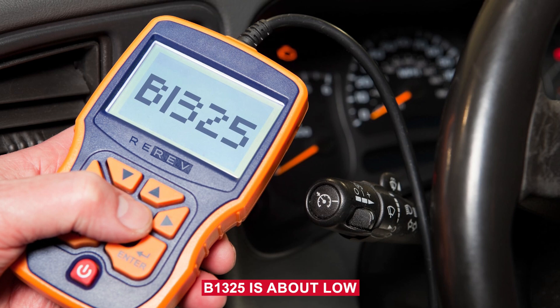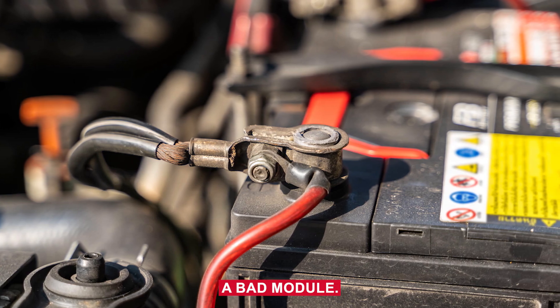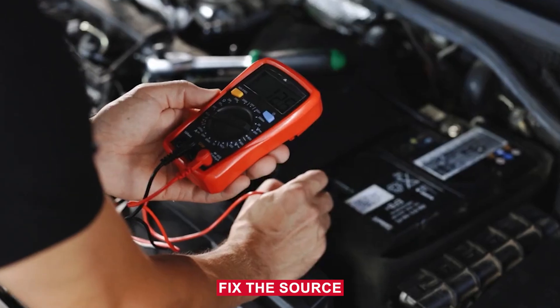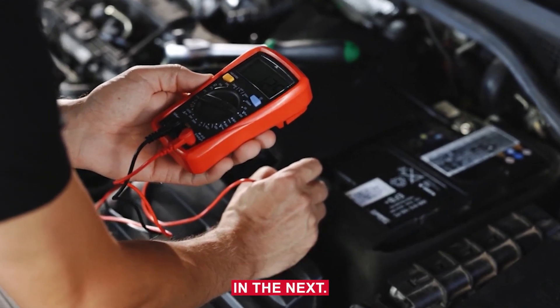Bottom line: B1325 is about low power delivery, not necessarily a bad module. Most of the time it's a power or ground issue. Fix the source of the voltage drop and the code will stay gone.